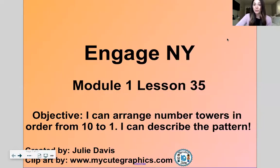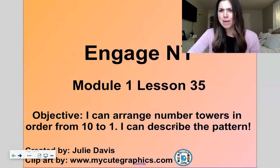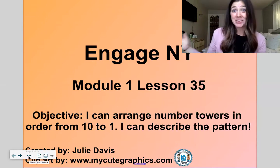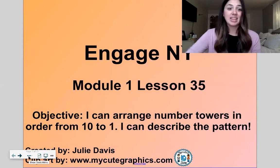Let me share my screen with you. Today our goal in math will be to arrange number towers in order from ten to one, so we're counting down backwards, and we'll describe the pattern that happens — the pattern is we lose one every time, so it's one less.